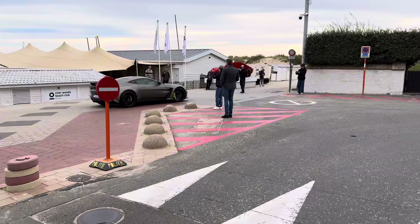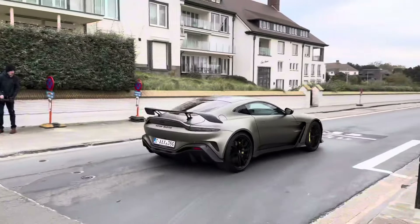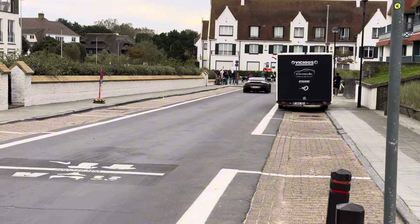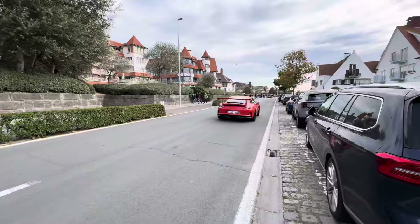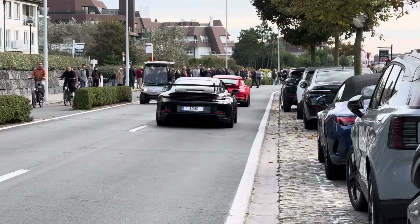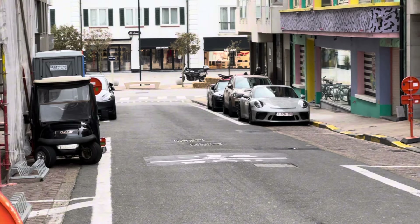There we have the V12 Vantage - here they are allowed to do some revs. Another GDT Touring and a STO, nice extra spot.